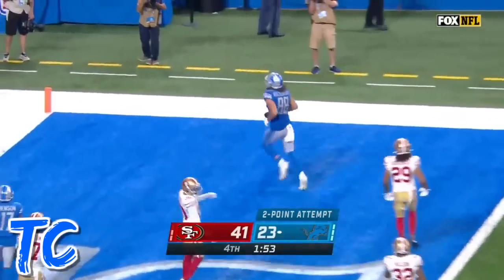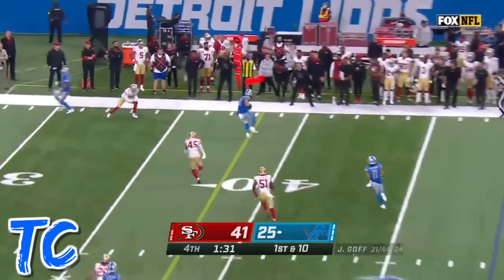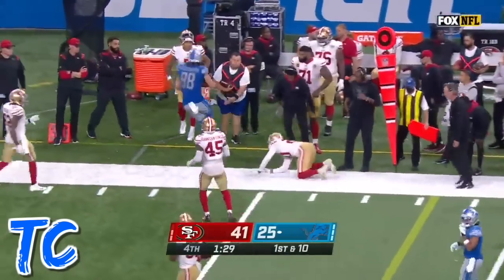Goff finds wide-open Hawkinson for a two-point conversion. Got him in three-by-one. On first down, Goff looking again — Hawkinson has it, and TJ will get out of bounds.